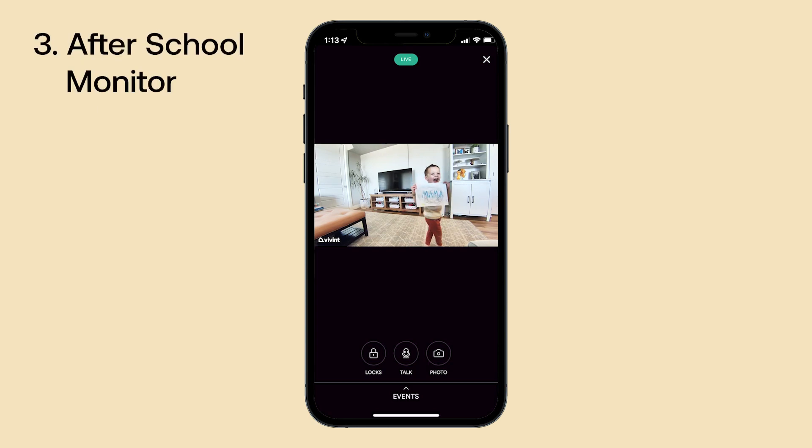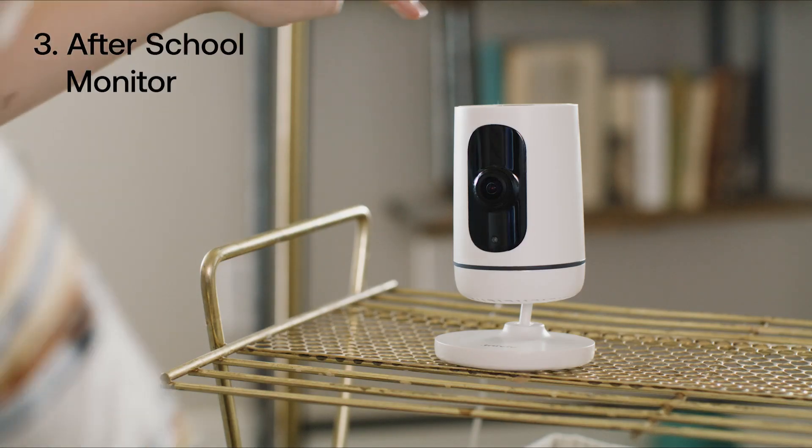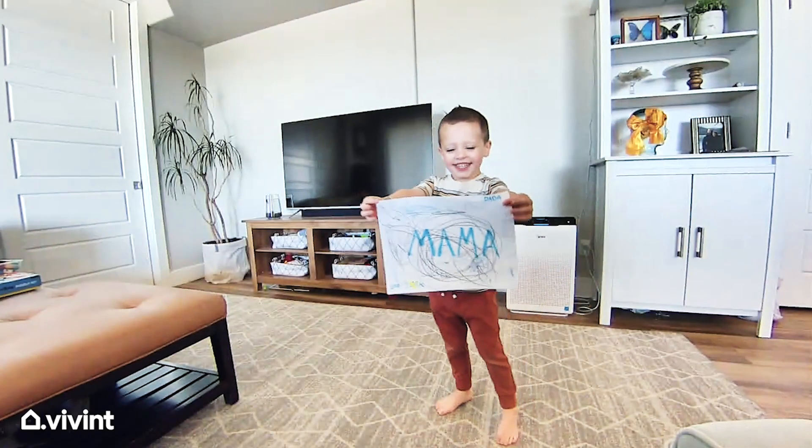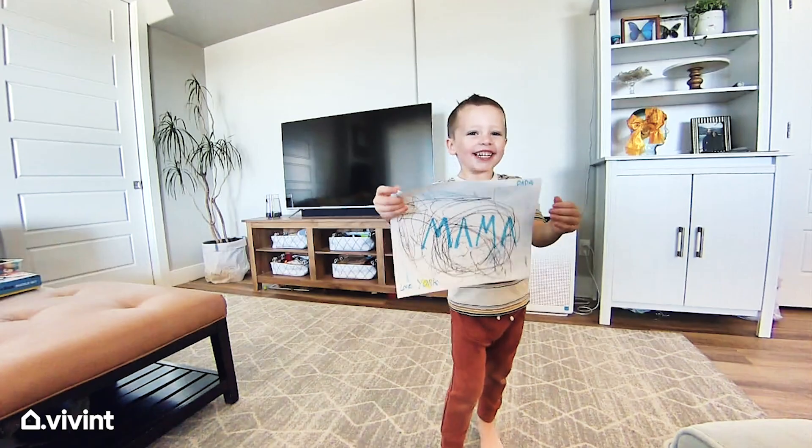When your kiddos graduate from the crib, the Vivint Indoor Camera still plays a vital role in your home. Through the Vivint app you can receive alerts thanks to the two-way talk feature. You can ping in to ask them about their day and let them know when you'll be home, and they can also ping out to reach you via the mobile app. It's a quick and easy way to connect on the go.